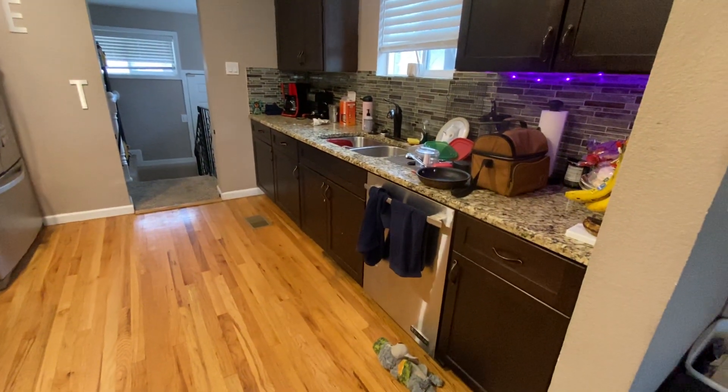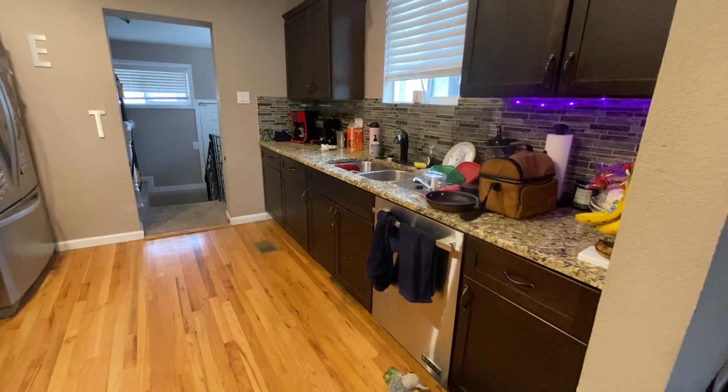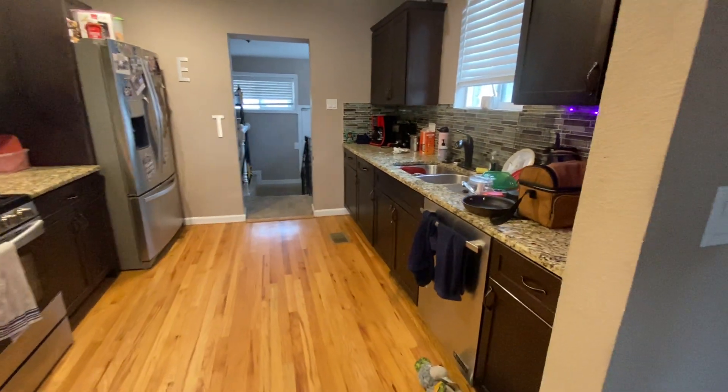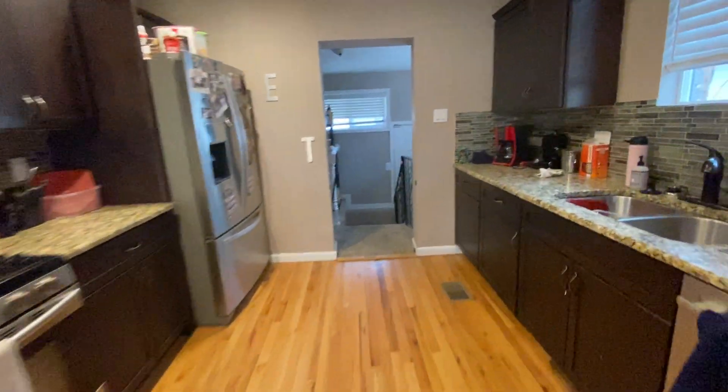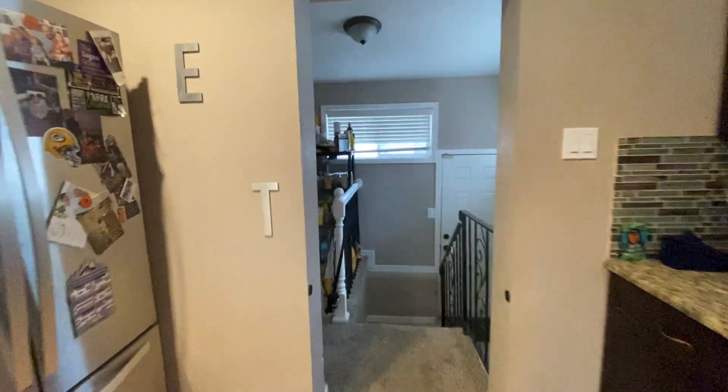Here we have the kitchen with granite countertops, a gas burning stove, microwave, and a refrigerator with ice and water in the door. You've also got a dishwasher and garbage disposal — it's a whisper quiet dishwasher, which is nice. You can put it on and watch a movie with no problems at all.